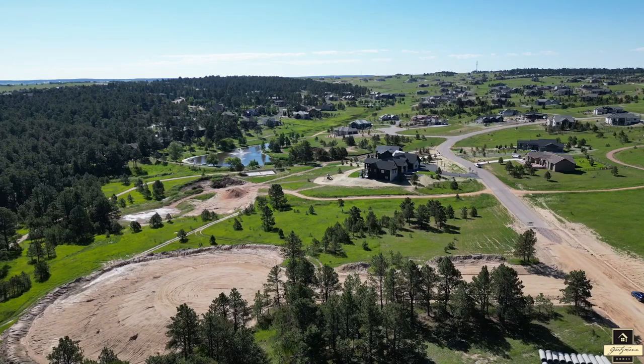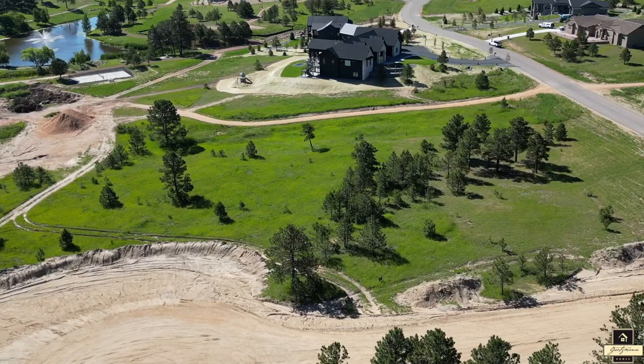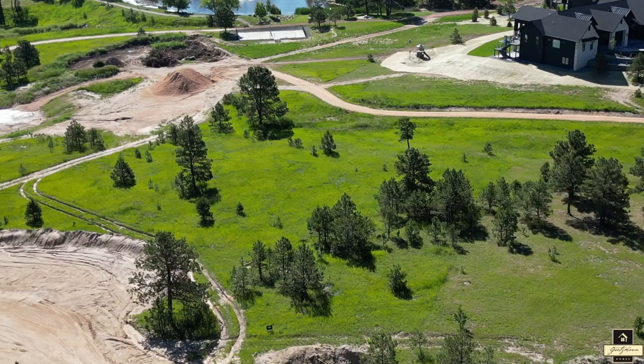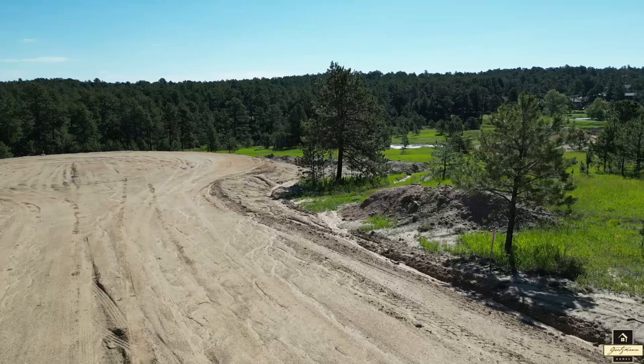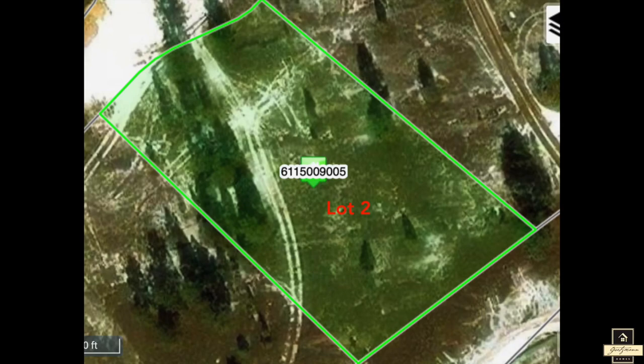Our first stop is Lot 2, located at 17629 Emerson Cliff Court, spread across just over an acre. What sets this land apart is the premier location — right behind the home site, you are just footsteps away from the serene walking trails that meander throughout the neighborhood. This is the perfect location for those who like to stay active and enjoy time with friends and family in the outdoors. Close by is the community pond and pickleball court.